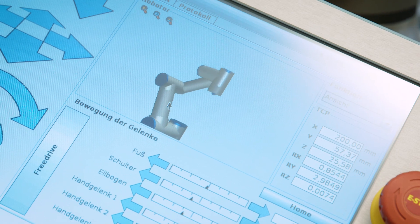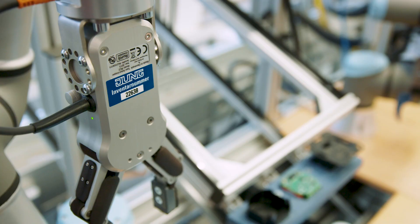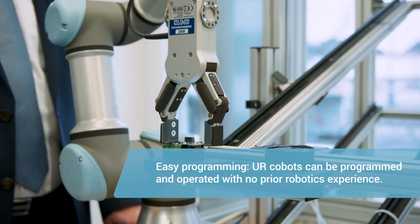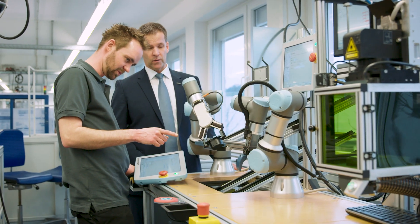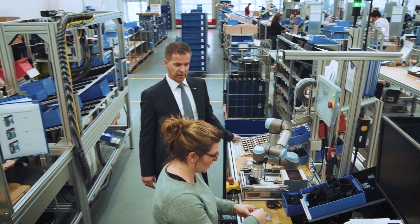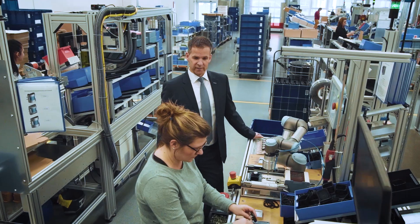Thanks to their intuitive 3D visualization, UR co-bots can be quickly set up, integrated into production lines and easily adapted at any time. With the robots from UR, we successfully optimize our production and relieve our employees of repetitive tasks.